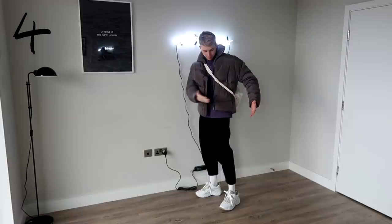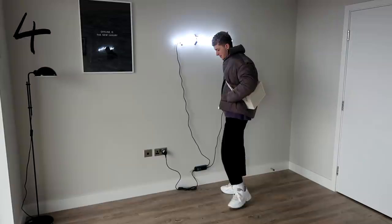You can then swap the puffer jacket for something like an overcoat, and I've gone and matched my sweatshirt with the beanie as well, which is always a nice touch. I like things that match.